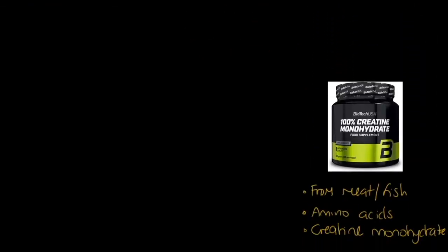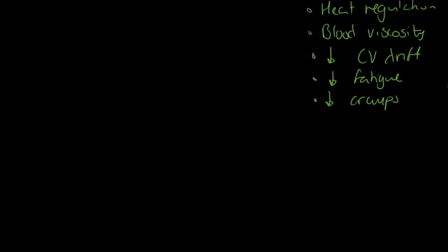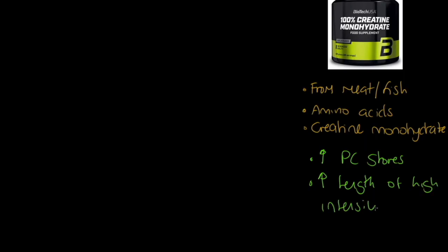There's essentially nothing negative — you basically can't over-water yourself. Now let's look at creatine. Creatine is the fuel source for the creatine phosphate system; we get it from meat and fish as amino acids, typically taken as creatine monohydrate. It gives us more PC stores — very valuable for explosive performers — and an increased length of high-intensity activity. Negatives: it can increase weight and also cause water retention.